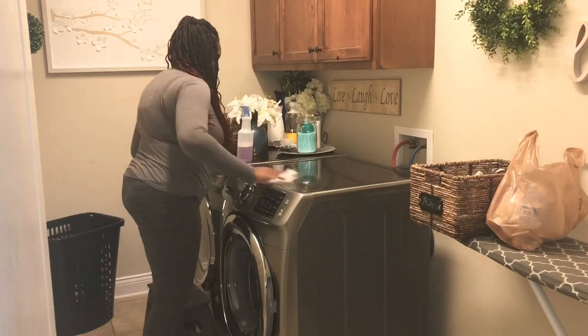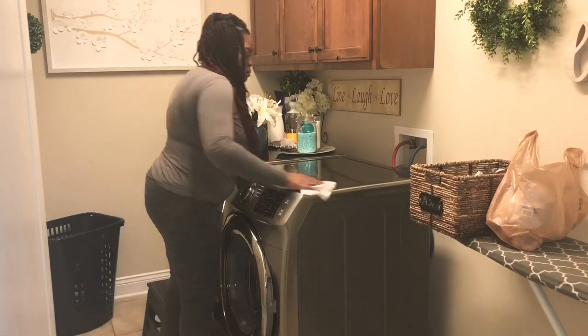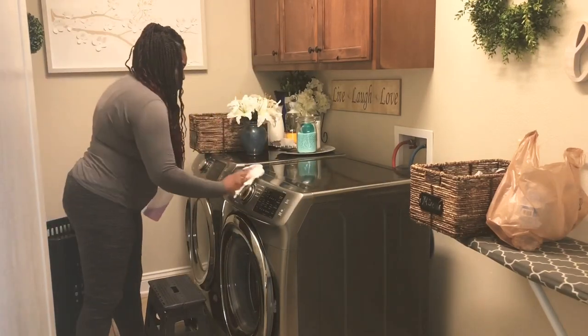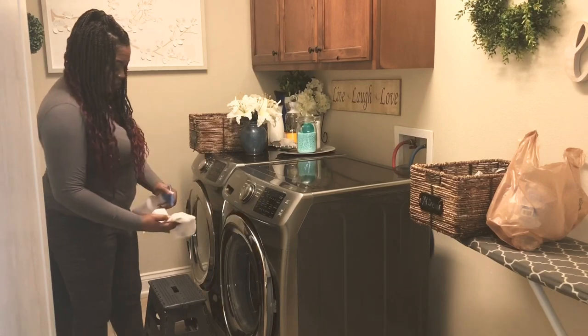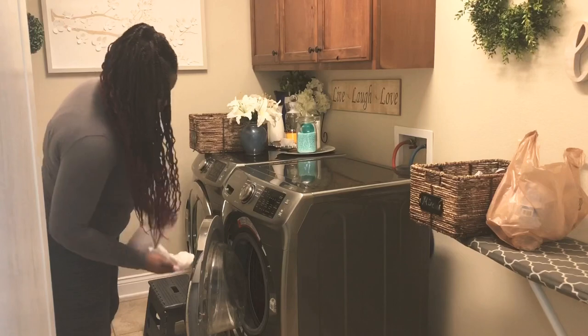I'm cleaning the appliance off with the all-purpose cleaner from Lysol — it's a really great cleaner and it's actually my favorite household cleaner to use around my home. I talk about it a lot in my clean-with-me videos. I always ask because I want to know — have you tried this cleaner yet? And if you have, what scent is your favorite?